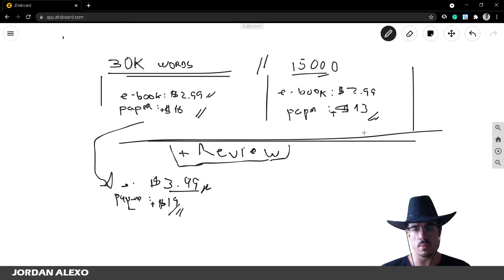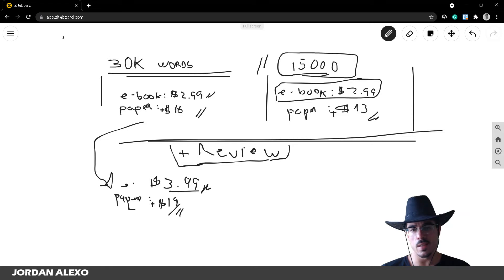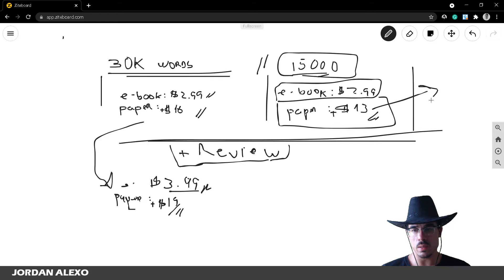For a 15,000-word book, I usually don't increase the ebook price to $3.99, because it's a short book — about 80 to 90 pages — and raising the price too much may put people off. For the paperback on a 15,000-word book, you can increase up to $16 using the same gradual strategy.